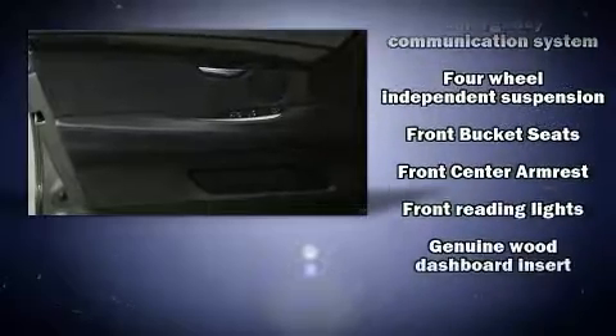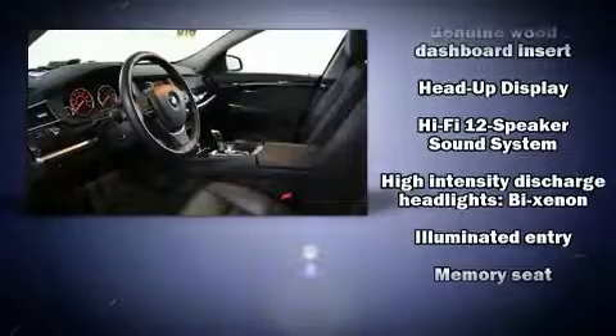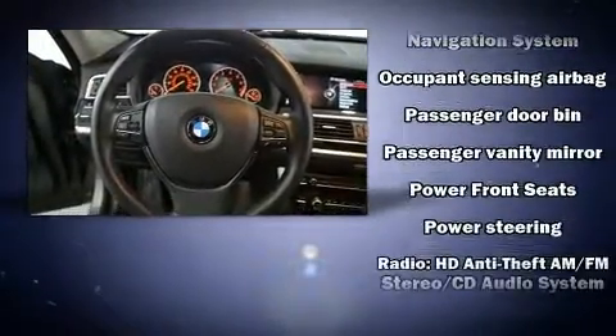Safety and maximum capability are assured via self-leveling rear suspension, which maintains optimal driving geometry. This vehicle has achieved certified pre-owned status by passing BMW's rigorous certification process.